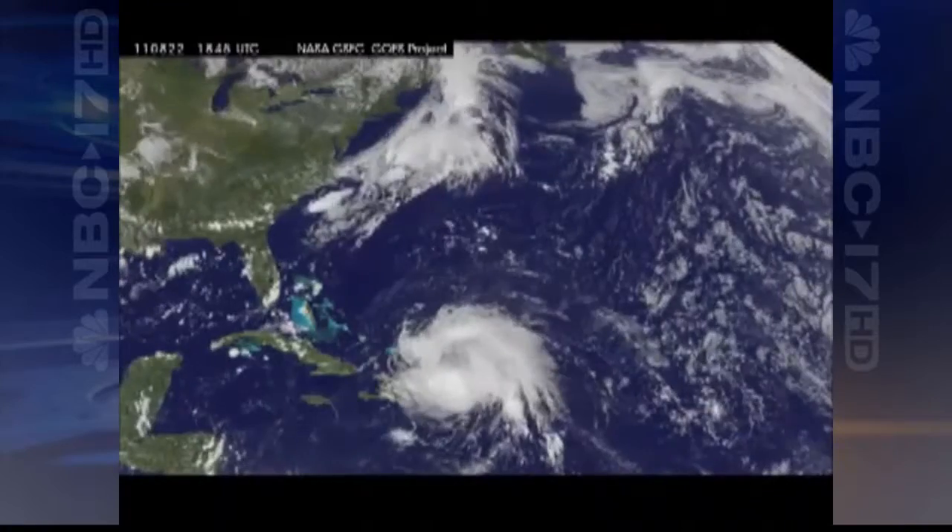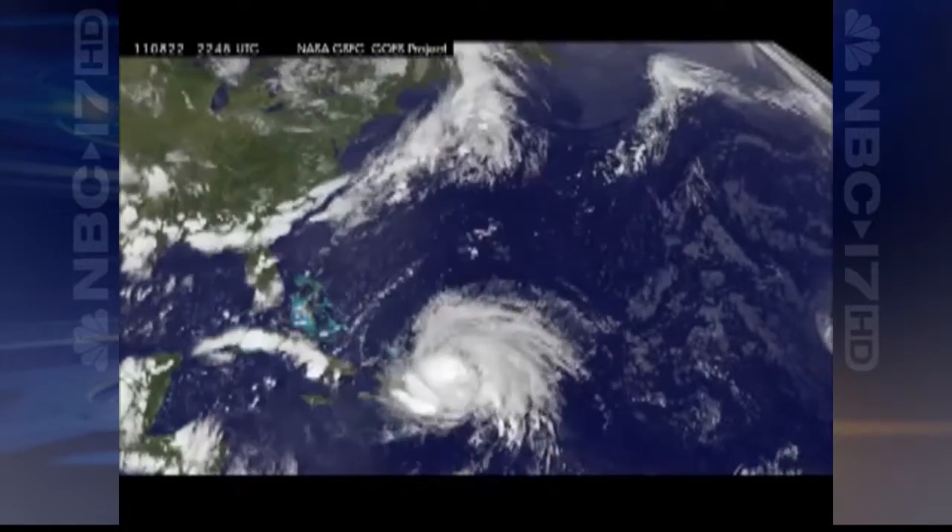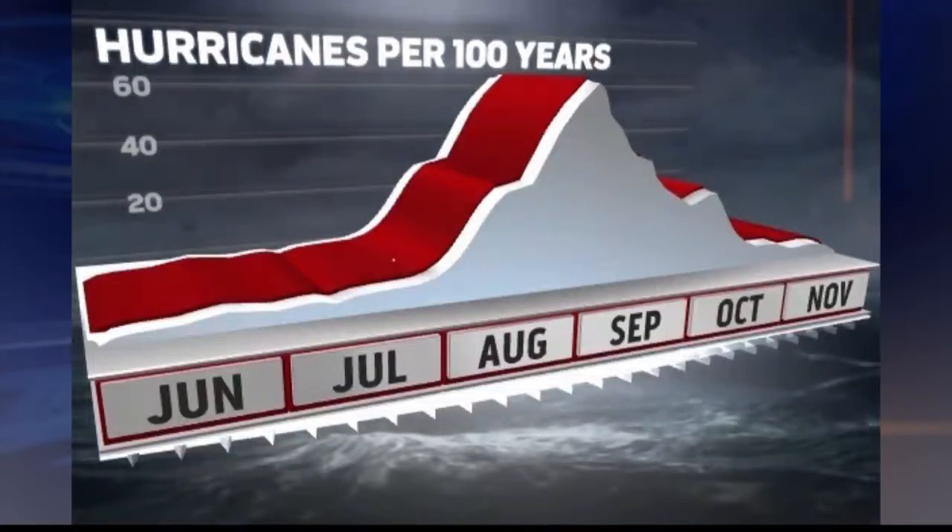But while last season was a big topic, the first question: does the early formation of Alberto and Beryl mean the rest of the season will be busy, too? You look back at the years where we've had early onset in May — there's not really a correlation in the number of storms that you've had in the season. It doesn't really portray what the bulk of the hurricane season will be in the August, September, October timeframe.